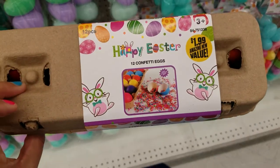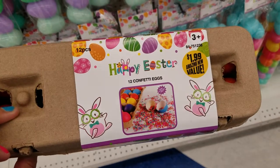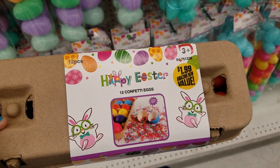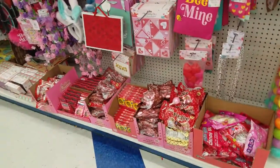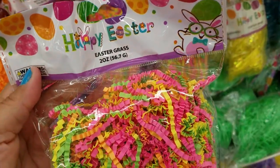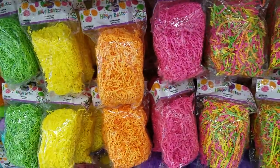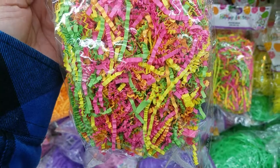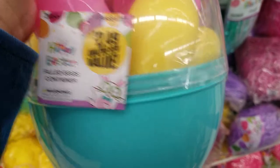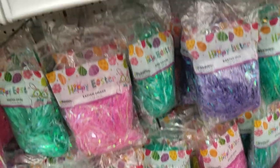They got some new Easter stuff — 12 confetti eggs for $1.99. They're just putting out the Easter stuff because they took most of the Valentine things out today. This is a small section they have left of the Valentine stuff. Oh, this is really pretty — I love the colors, all the fluorescent colors. This is new: $2.49. It says spilled eggs container. The eggs are empty but the container is so cute, guys.